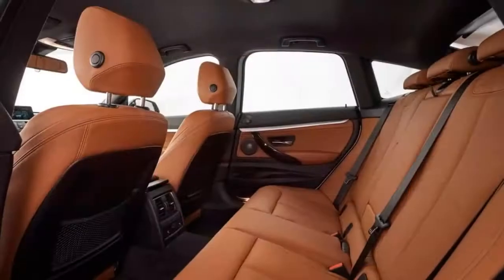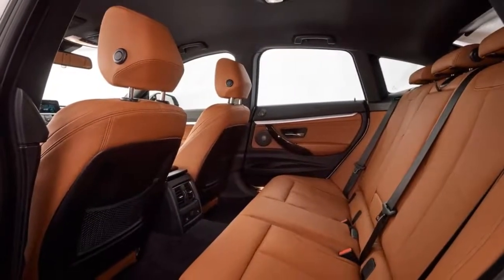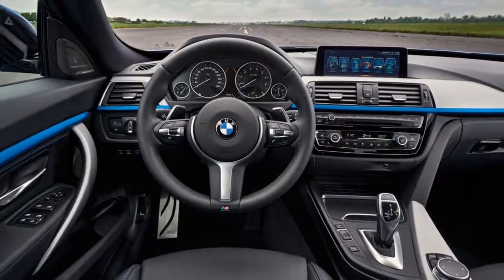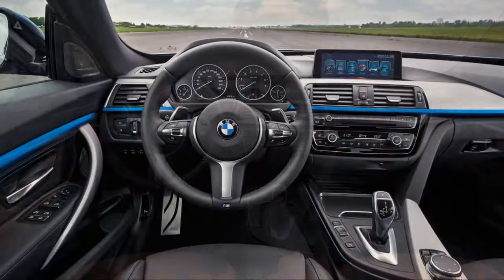The 2017 BMW 3 Series comes in three body styles, six engines, and two transmissions, with rear-wheel drive or all-wheel drive. Performance in some configurations is standout.